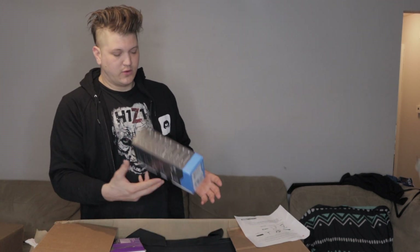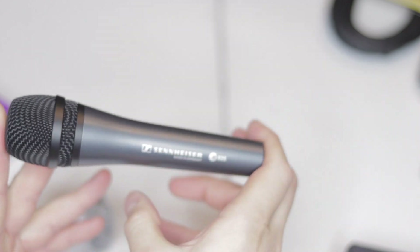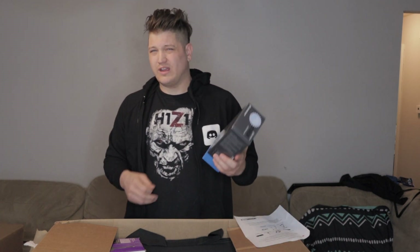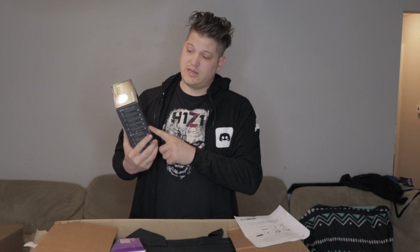First up we have a Sennheiser dynamic stage microphone — no 48-volt phantom power needed, runs XLR to XLR and plugs directly into the camera. Depending on cable length, you can use it for interview-style content, run-and-gun, or sit-down table interviews. This is a Sennheiser Evolution 600/800 series dynamic stage mic.